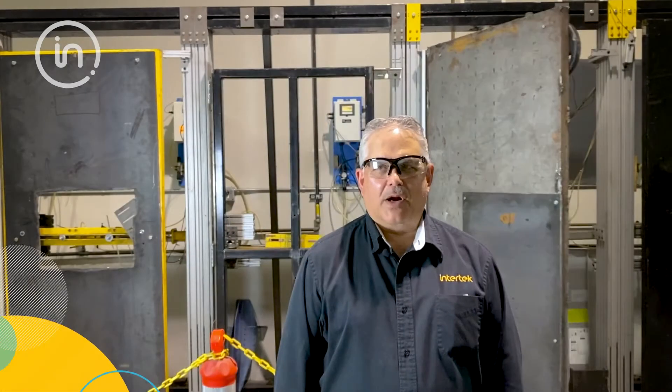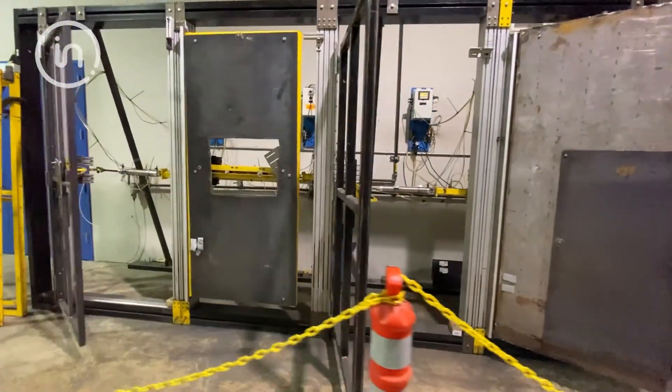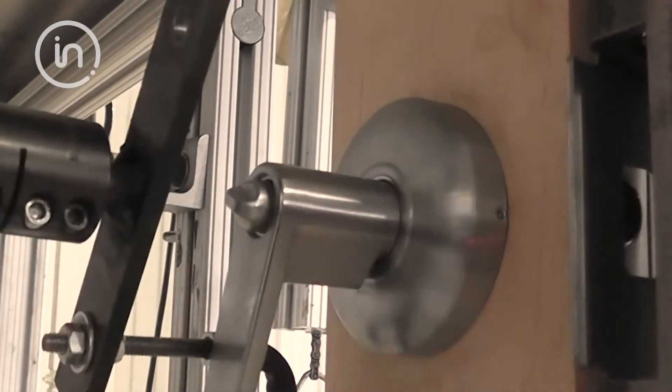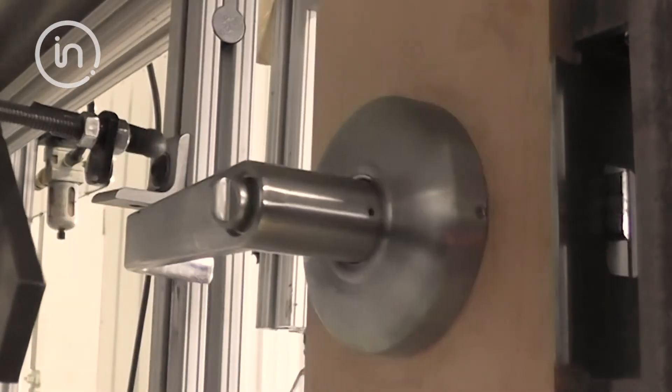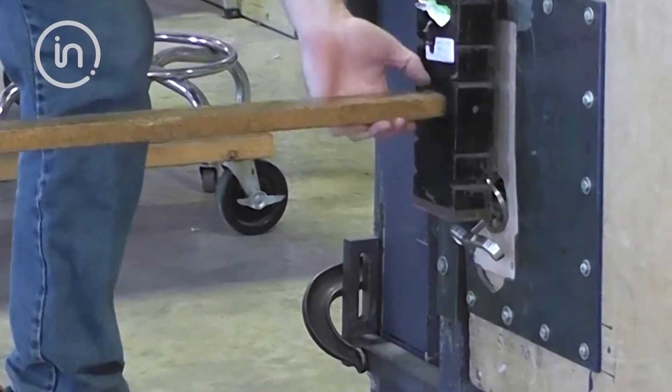Hello, I'm Mark Harrison, technical team leader of hardware testing. Here in the Middleton hardware department, we test many different types of door hardware to various performance test standards, such as the ANSI-BHMA test standards, ASTM and WDMA. We also accommodate custom R&D or product verification test plans to meet non-standard industry requirements.